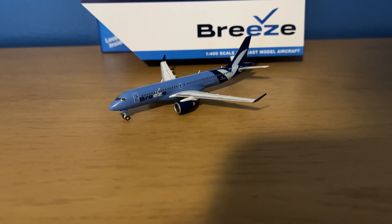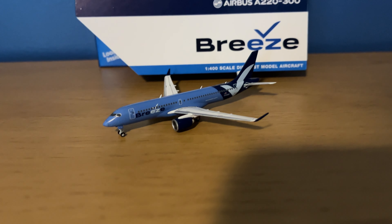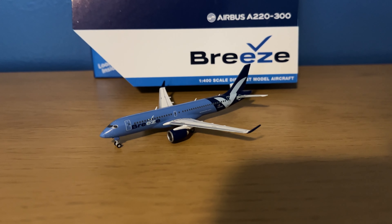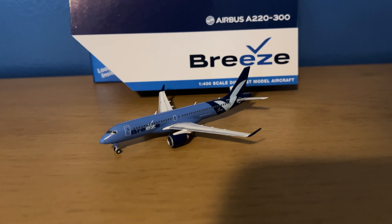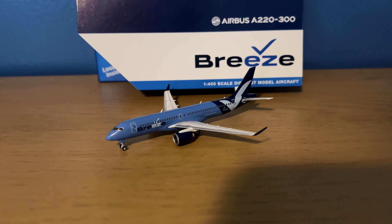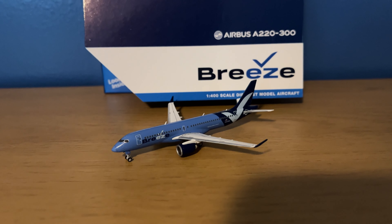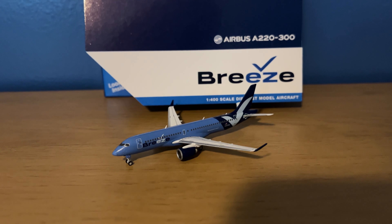Overall, this is a fantastic model. I haven't actually ever seen a Breeze Airways aircraft in person, so I can't judge too harshly on the colors — but having seen photos, it looks pretty good to me. The painting is great; feel free to argue down below in the comments. The updates Gemini Jets has done to this mold are very nice, and I think this model deserves a perfect score of 30 out of 30. Thank you very much for watching — please hit the like button, consider subscribing if you're new, and check out my Instagram via the link in the description. Thanks again, bye!